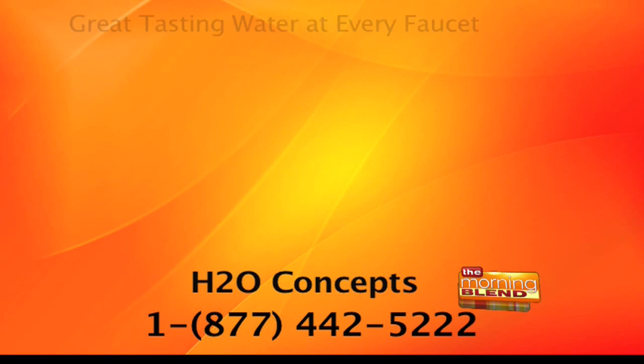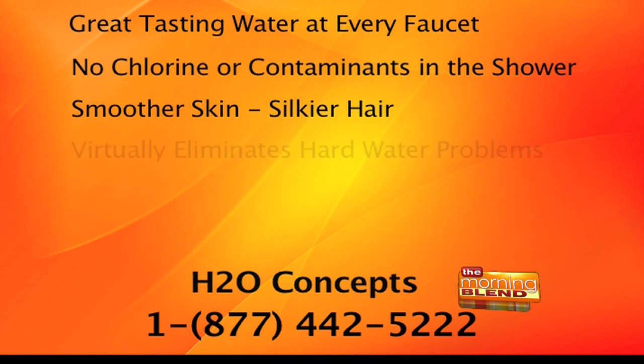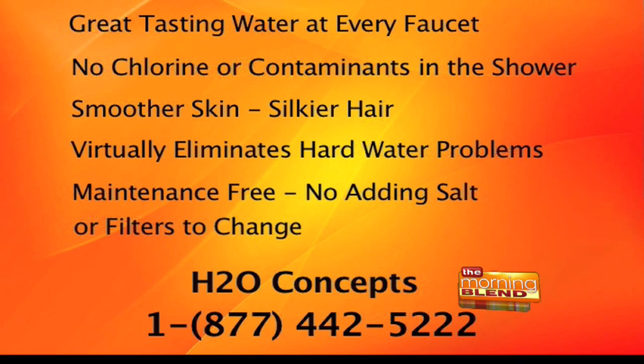It makes it so all of us can afford great tasting, healthier water in your homes. Dirk, thank you so much for being here today and for bringing this delicious water. If you want the most advanced home water system available — great tasting water from every faucet, no chlorine or contaminants in the shower, and no more hard water problems — call H2O Concepts at 1-877-442-5222 or log on to h2oconcepts.com.